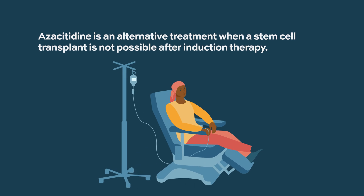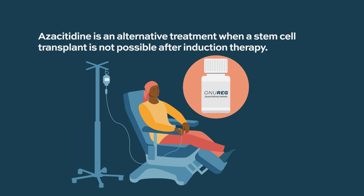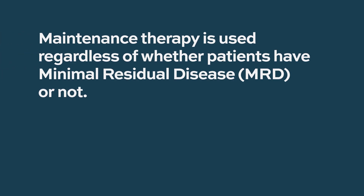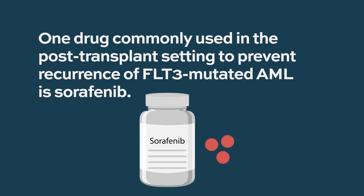The best studied, most established, and only FDA-approved agent is oral azacitidine, brand name Onureg. This drug was approved for patients in a very particular niche — those who received induction or more intensive therapy but were then ineligible for allogeneic stem cell transplantation. It improves overall survival whether patients have minimal residual disease or not. There are also other drugs for other niche populations, such as Sorafenib, which has been around for a long time and is primarily used in the post-transplant setting to try to avoid recurrence of FLT3-mutated AML.